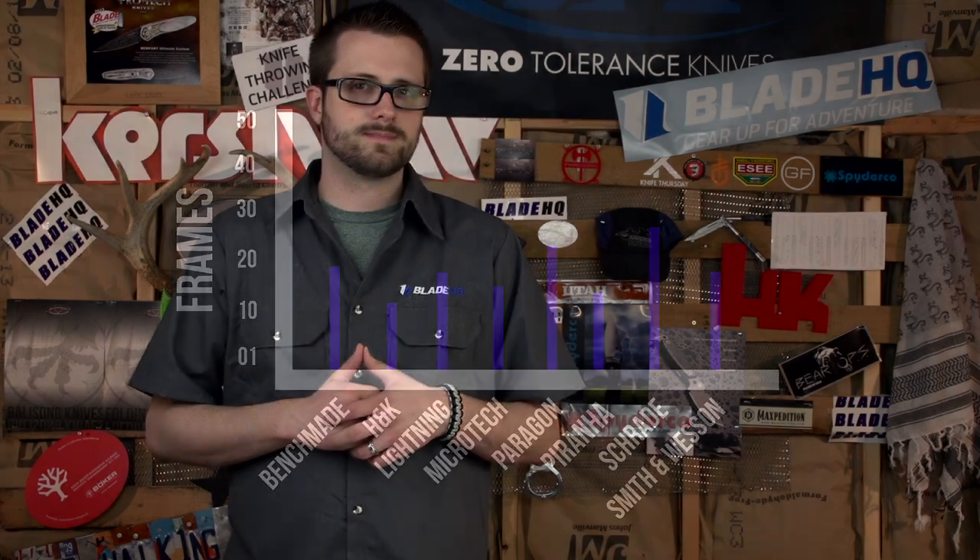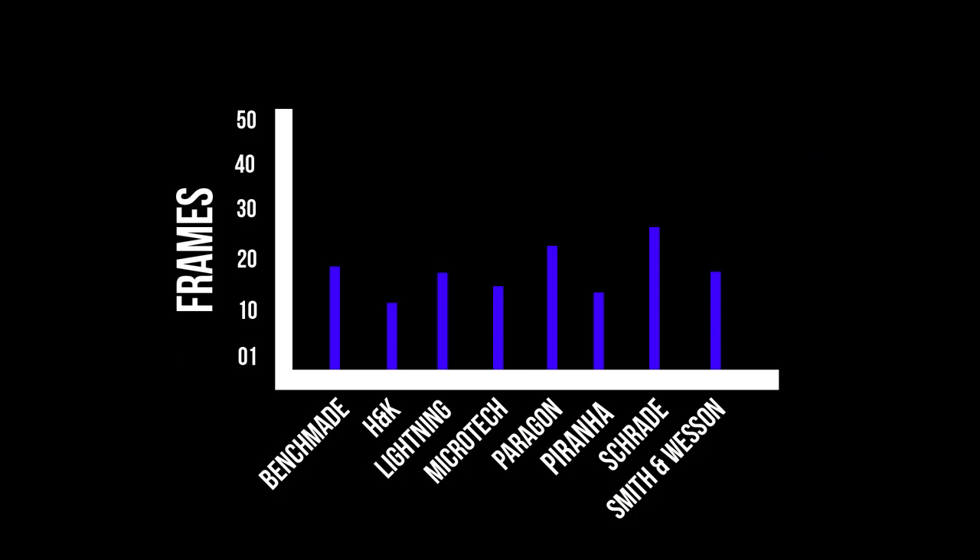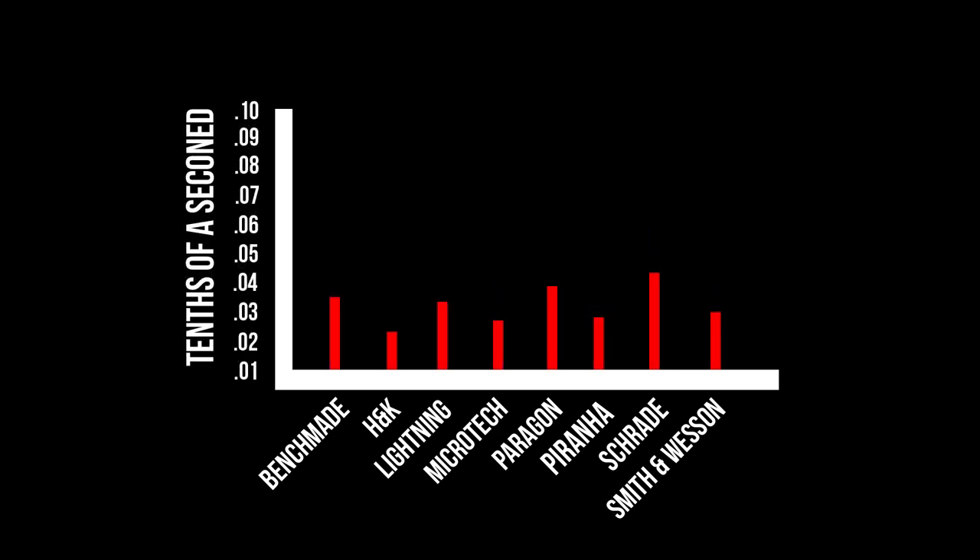Now we have the same graph for the OTFs as we did for the automatics — brand names on the bottom and frames on the left. Now let's see it in seconds. As you saw, the OTFs were basically double the speed of the automatics. We hope you guys had as much fun watching this video as we had making it. Leave some comments and let us know if there are any results that surprised you — there were a couple that surprised us. Don't forget to subscribe so you don't miss any of the Blade HQ action. We'll see you next week.